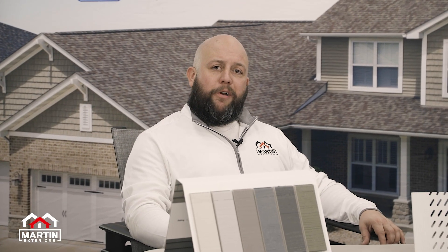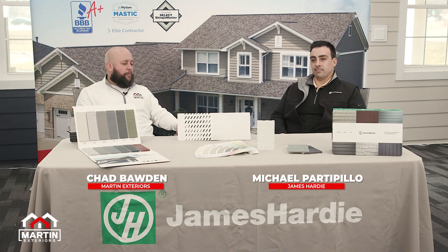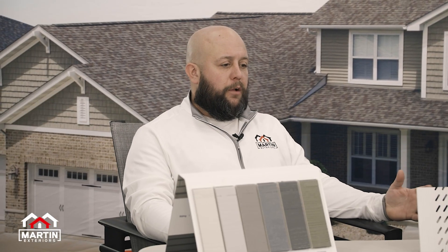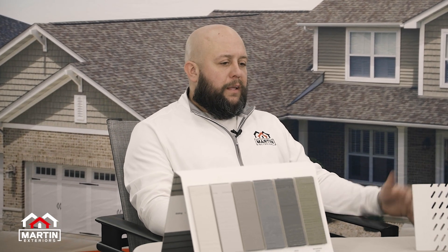Hi, I'm Chad Boden with Martin Exteriors, coming at you with another episode of Pro Talk, sitting here with Michael Partipillo from James Hardy. Michael's really helped us get on the fast track with James Hardy from start to finish. One thing we want to really talk about and hit home on — I think it's on every homeowner's mind — is warranty.